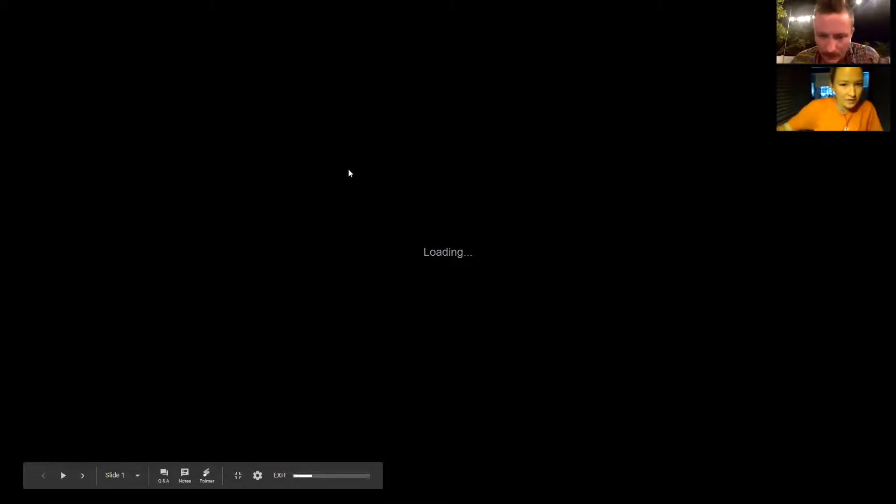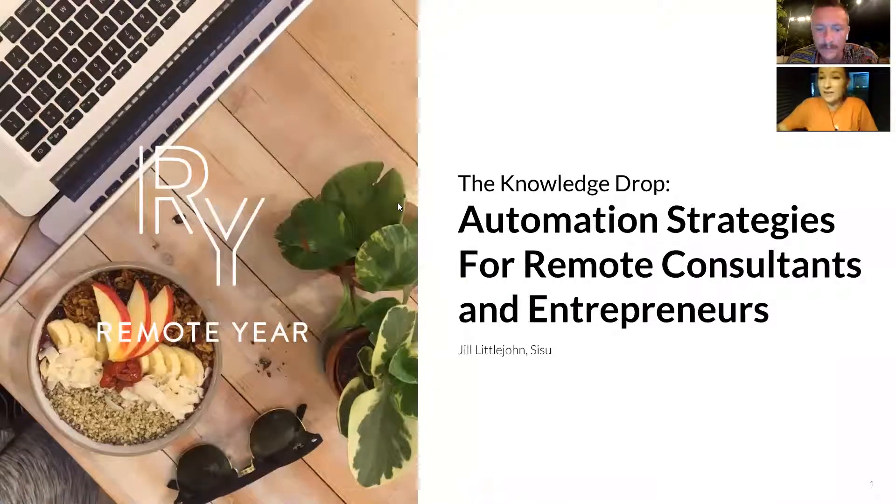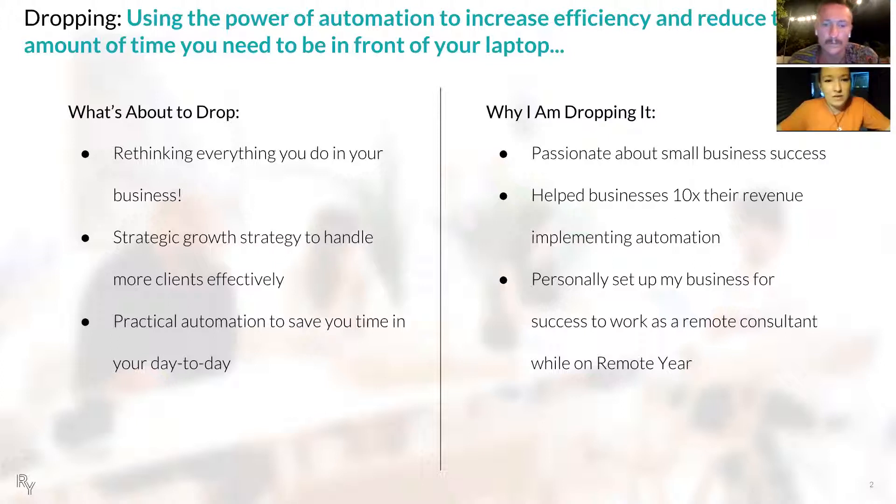The topic today is automation — automation for small businesses, entrepreneurs, and consultants who are working remotely specifically. I'm hoping this will be really helpful for you in whatever it is you're doing. By the end of this, I'm hoping you'll be rethinking everything that you're doing in your business — thinking about the different steps and processes you're using right now and how they could be more efficient, and also having a strategic growth strategy to handle more clients effectively. You'll also have practical automation tips and tricks to save time in your day to day, so you can spend more time enjoying where it is you are around the world.